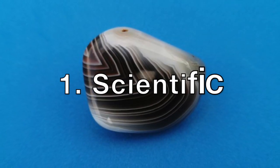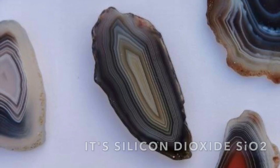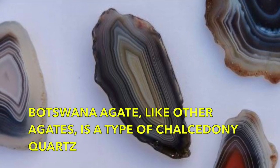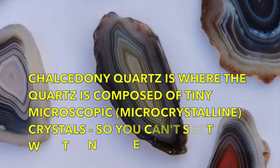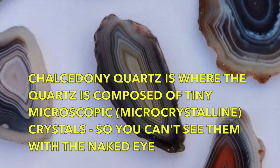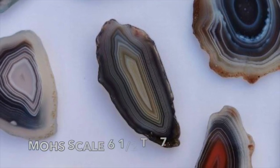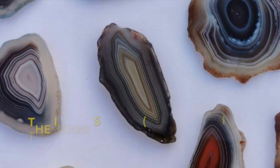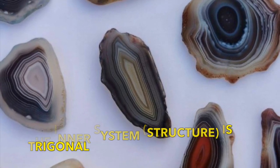Botswana agate, like other agates, is a member of the quartz family. It's silicon dioxide, SiO2, and also like other agates, it's a type of chalcedony quartz. This is where the quartz is composed of tiny microscopic crystals that can't be seen with the naked eye. On the Mohs scale of hardness, it's a 6.5 to 7, and the inner structure of Botswana agate, like all quartz crystals, is trigonal.